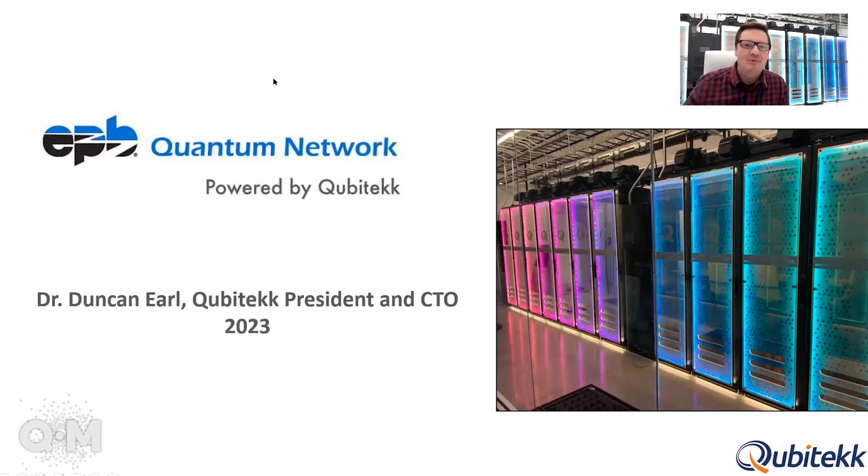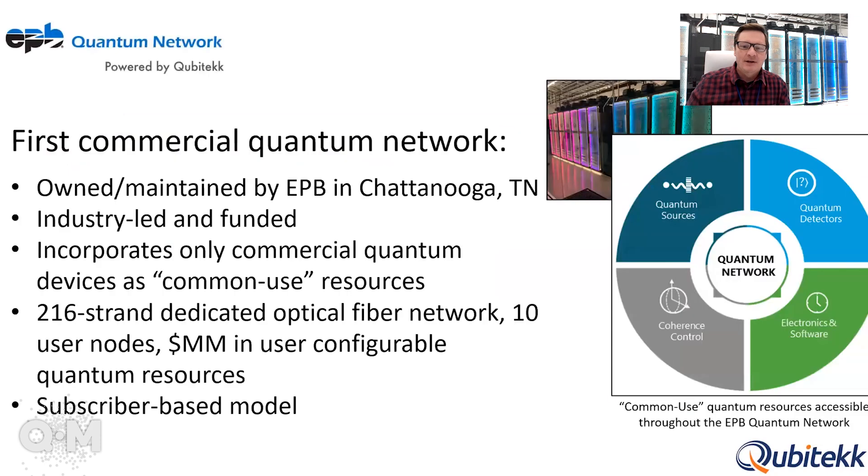Hello, everybody. My name is Duncan Earl. I'm the president and the chief technology officer at Cubitech. I'm going to be talking about the EPP quantum network today. I'm actually sitting in one of the equipment hubs for this quantum network, so this is actual equipment behind me containing some of the quantum equipment we'll talk about today.